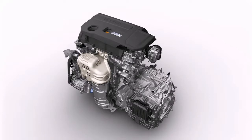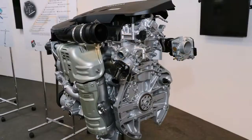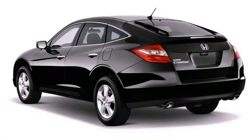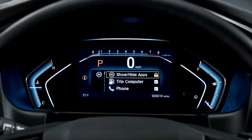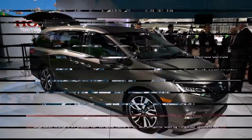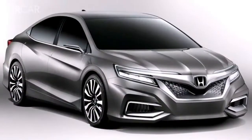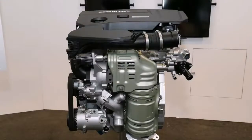Further cutting consumption is a pair of downsized, turbocharged engines. Both feature direct fuel injection and are matched to advanced transmissions. The base engine is a 1.5-liter unit rated at 192 horsepower and 192 pound-feet of torque. For drivers who want more, a 2.0-liter engine is also available. Sharing components with the Civic Type R's powerplant, it delivers a stout 252 ponies and 273 units of torque. Honda is projecting best-in-class fuel economy and performance figures.